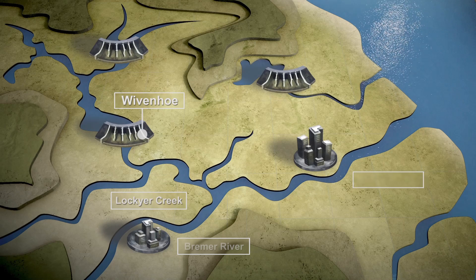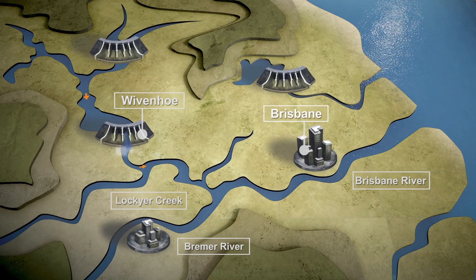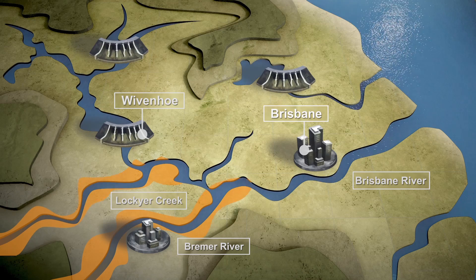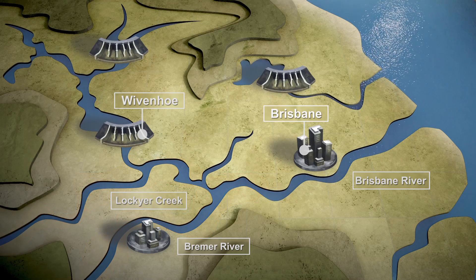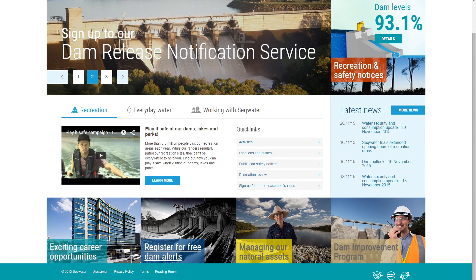Downstream of our largest dam, Wivenhoe, there are other creeks and rivers that flow into the Brisbane River. Flooding in these tributaries is not controlled by dams, and this makes the flood operations for Wivenhoe Dam more complex in the timing and rate of floodwater releases. These factors were considered in developing the flood mitigation manual for operating our gated dams.